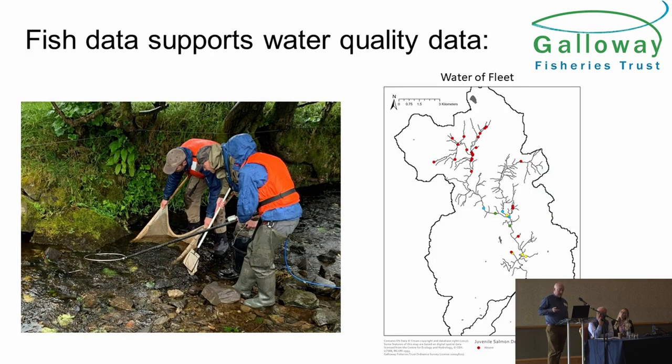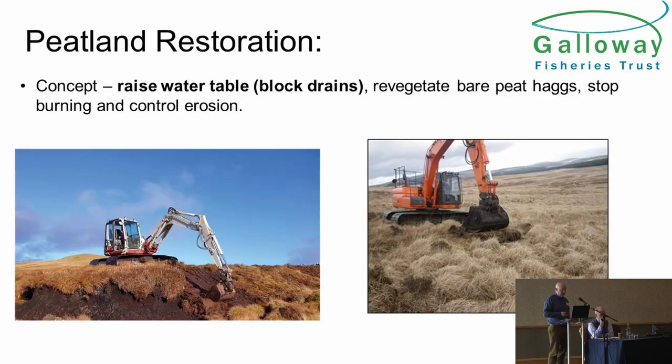The water quality data is supported by the fish densities. This is a picture from the Fleet, which is heavily forested with peat at the very top of the river. This map shows accessible areas to salmon — we're only looking at areas where we've removed any barrier apart from water quality. At the top of the river, absolutely no salmon are able to survive in those areas, even though they're large enough, they're accessible, and there's good in-stream habitat there.